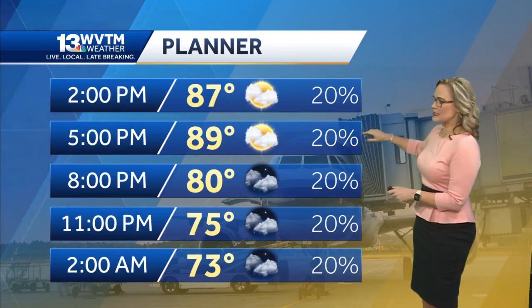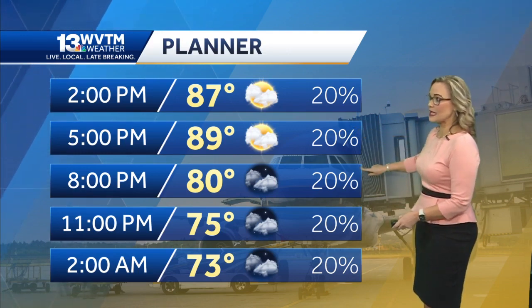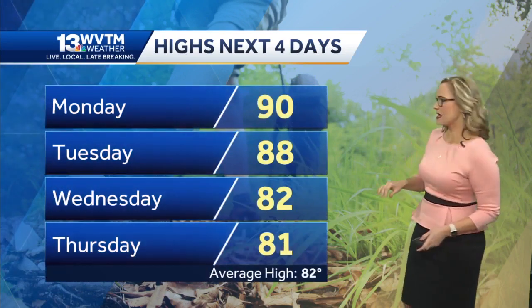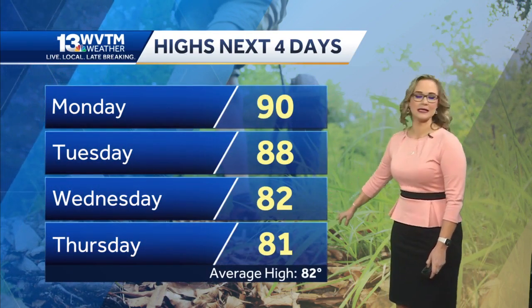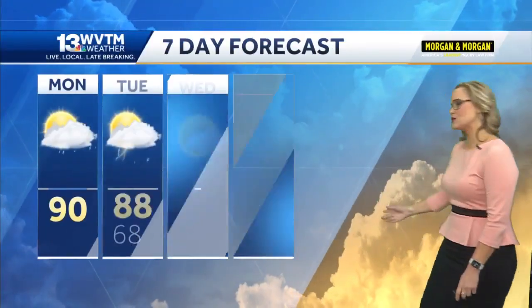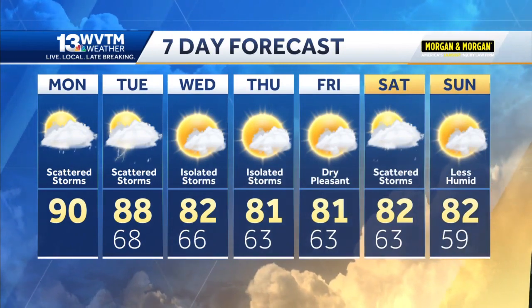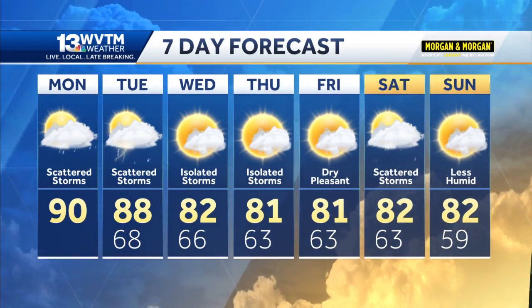Temperatures will be in the upper 80s through at least five o'clock this afternoon, then 80 degrees by 8 PM. As we head towards the next four days, those forecast high temperatures will finally start to get closer to seasonal averages — low 80s on Wednesday and Thursday, which is where our average high should be. Here's a look at the seven-day forecast: temperatures start to trend less hot with a lot less humidity as we head towards the weekend.